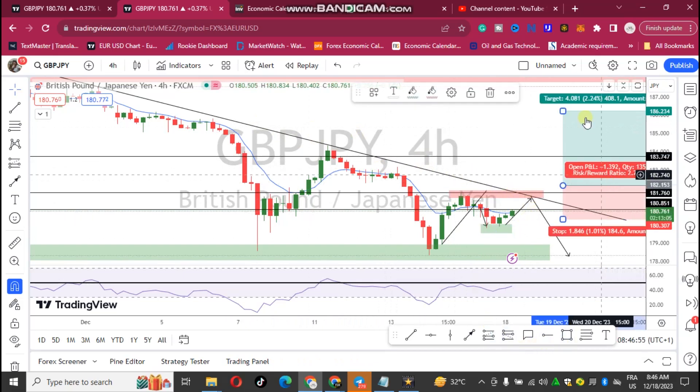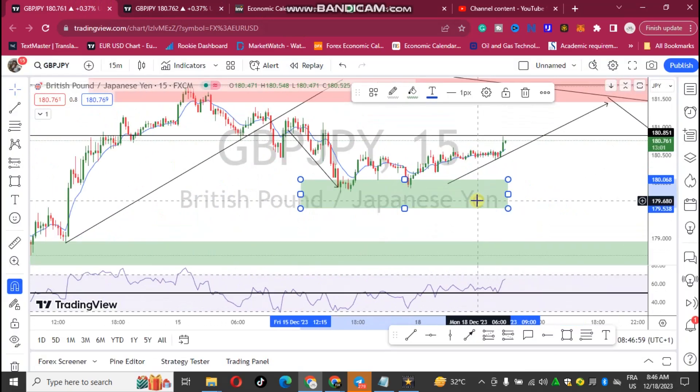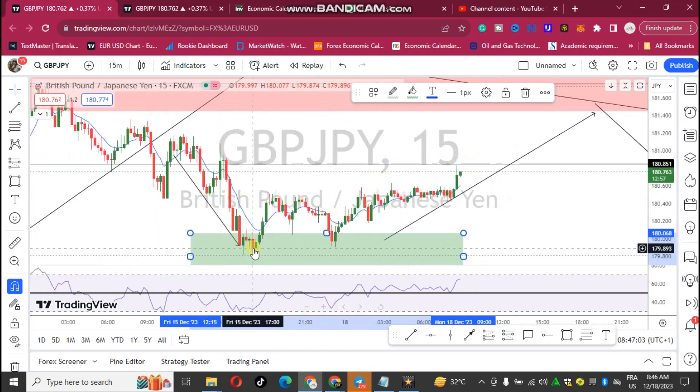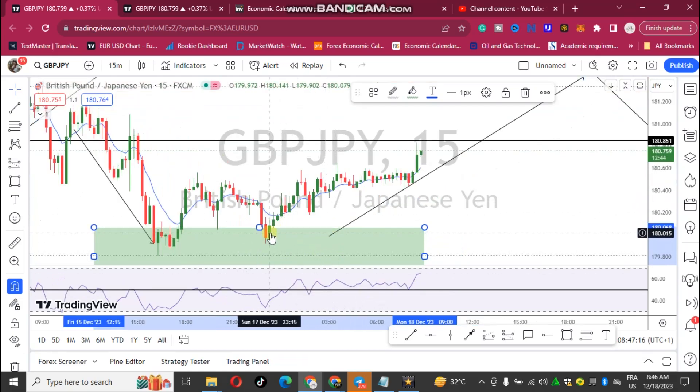Let's go to the 15-minute time frame. On the 15-minute time frame we can see that today GBP/JPY is bullish, because when price fell to this particular zone this area became a new buy zone. Previously when price came to this area we saw that there was a rejection by the bulls.